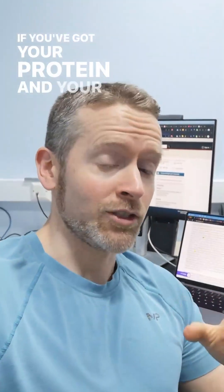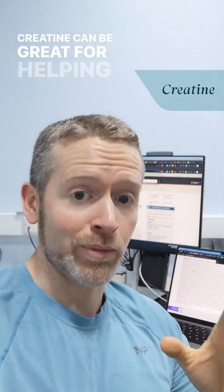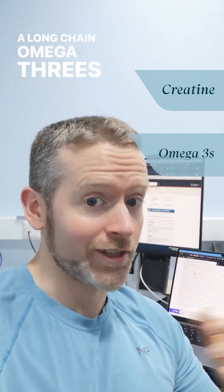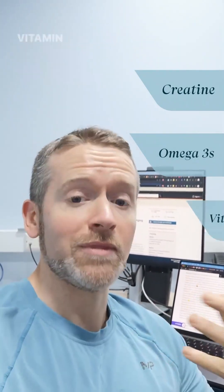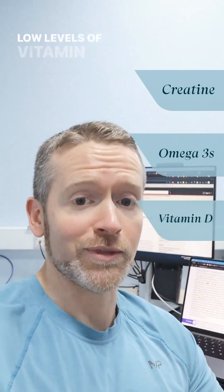If you've got your protein and your exercise sorted, you might want to consider some supplements. Creatine can be great for helping to improve muscle force production in older adults. Long-chain omega-3s, like fish oils, are great for helping to make us more anabolically sensitive. Vitamin D can also help improve muscle mass in people with low levels of vitamin D.